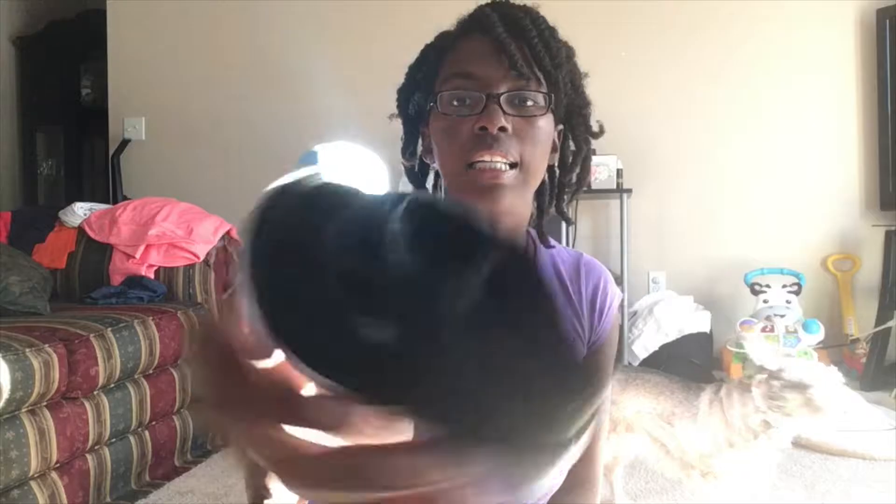We actually bought these shoes from Payless and they are size 4 wide. His foot is really like a 4.5, so he will be out of these probably in the next few months. But I absolutely love these shoes — they are really easy to put on, unlike his other shoes.